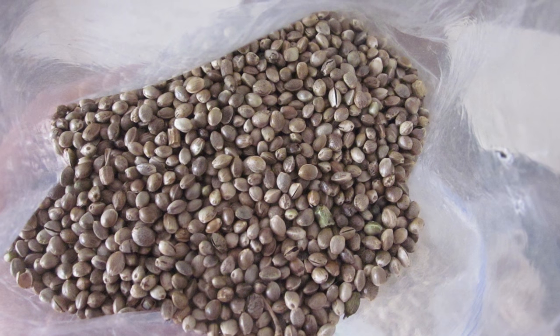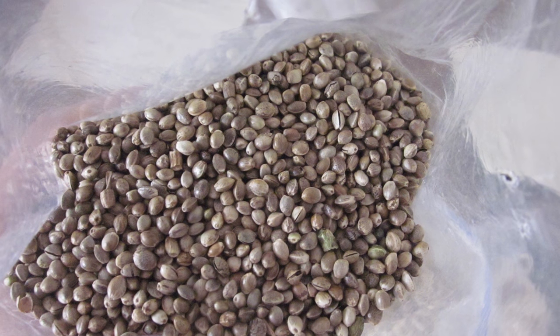The seeds get harvested, taken right off the top of the plant, and they can be pressed for oil. People can actually eat them — they'll shell them, and the hemp hearts are actually what is on the inside. People will use the oil for cosmetics and et cetera.